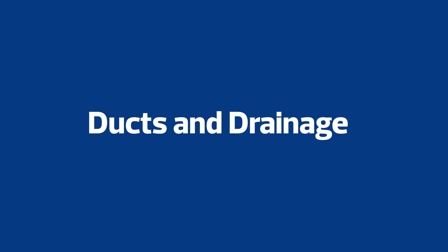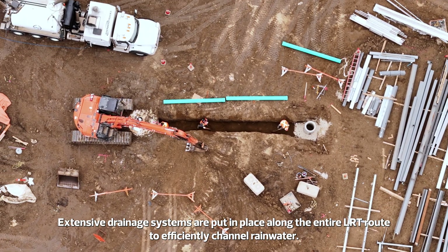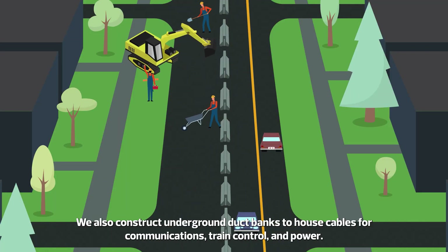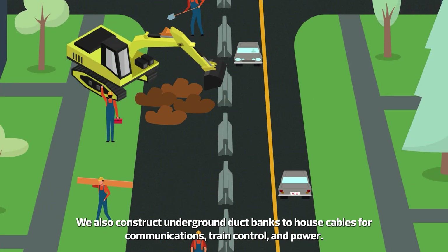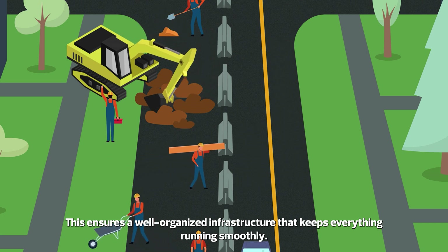Ducts and Drainage. Extensive drainage systems are put in place along the entire LRT route to efficiently channel rainwater. We also construct underground duct banks to house cables for communications, train control, and power. This ensures a well-organized infrastructure that keeps everything running smoothly.